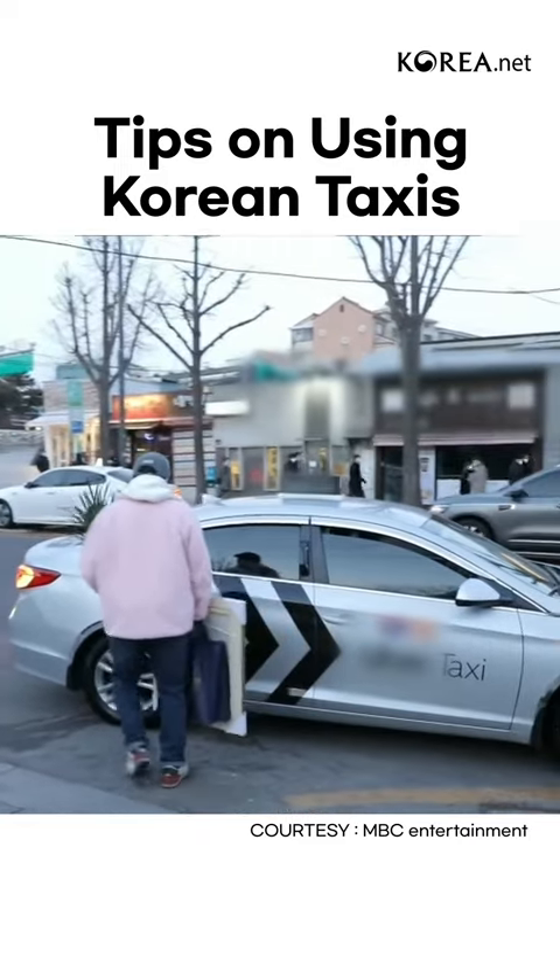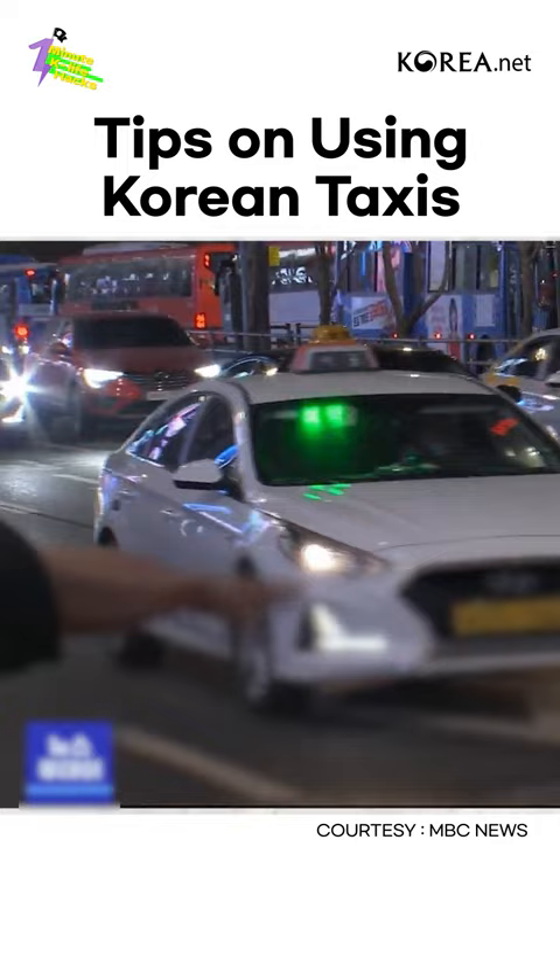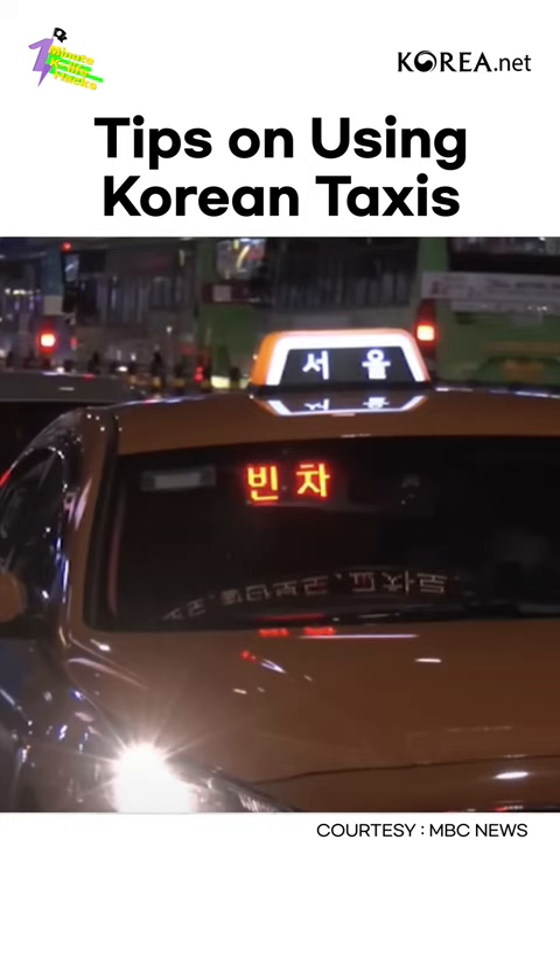Want to use the taxi in Korea? Just remember this. First, grabbing a taxi: use a taxi app or flag an empty taxi down on the side of the road. When flagging a taxi down, check the lights in front to make sure it's available.